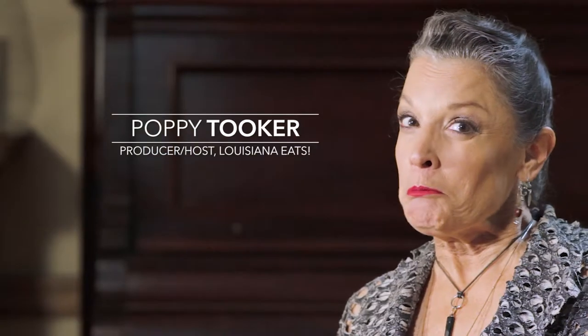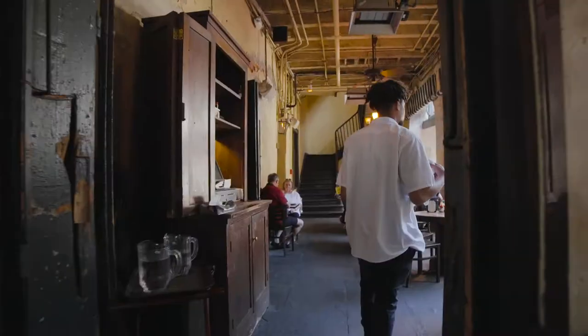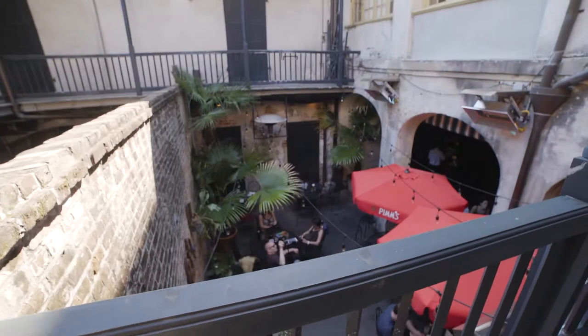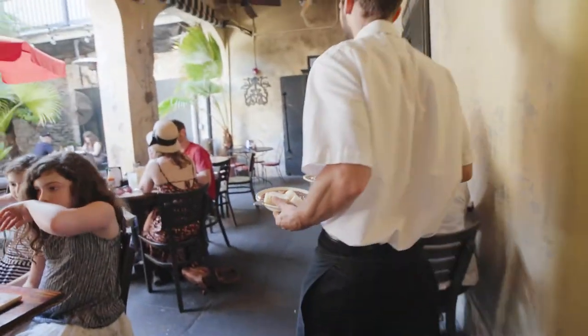If you come to New Orleans and you miss the experience of the Napoleon House, you're almost missing New Orleans. It's a place that is so magical when you walk in the door. The courtyard is one of the great hidden treasures of the French Quarter — it's such a charming thing to see and it always makes me excited to walk in.